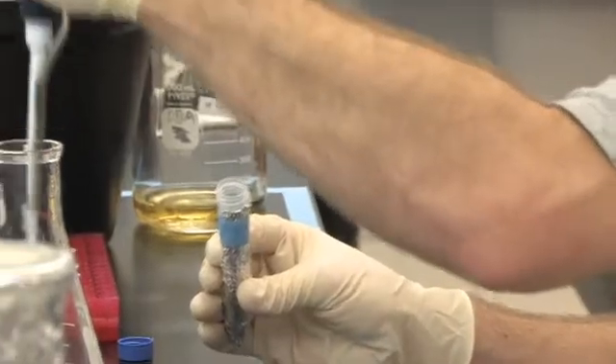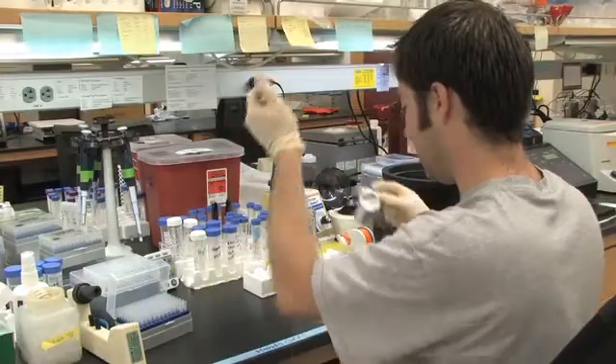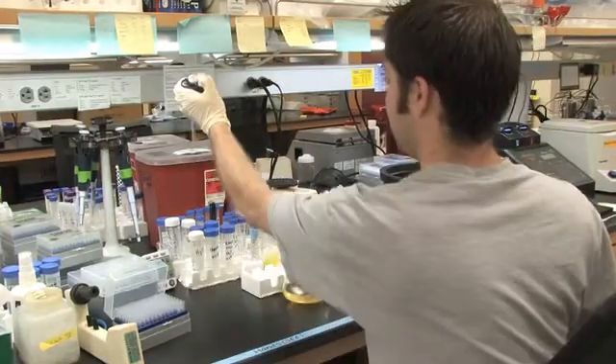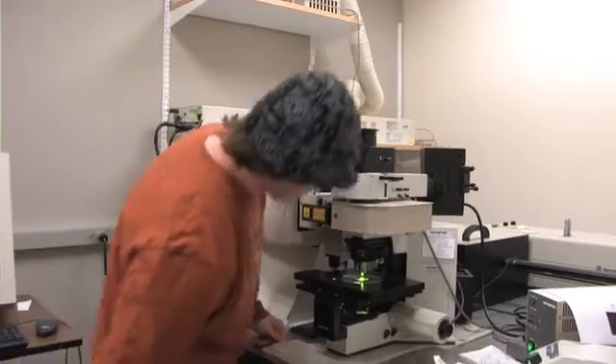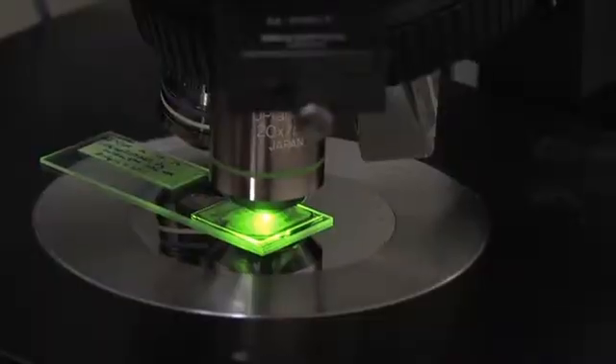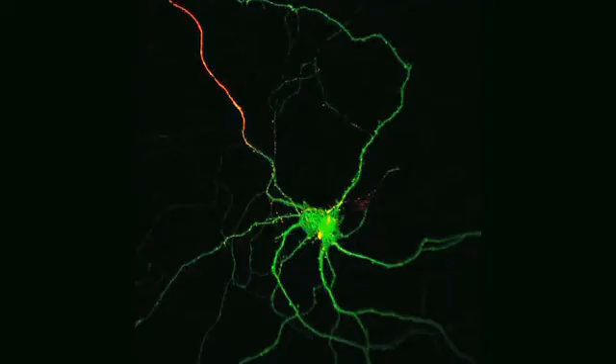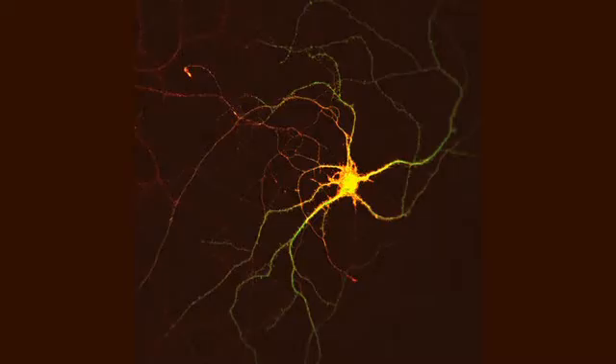There are essentially three different things that my laboratory does. First, we actually construct these proteins — we make a protein that has a particular fluorescent tag on it. Then we introduce these proteins into living neurons. And finally, we use various microscopy techniques to image where these proteins go, where they're located in individual neurons.